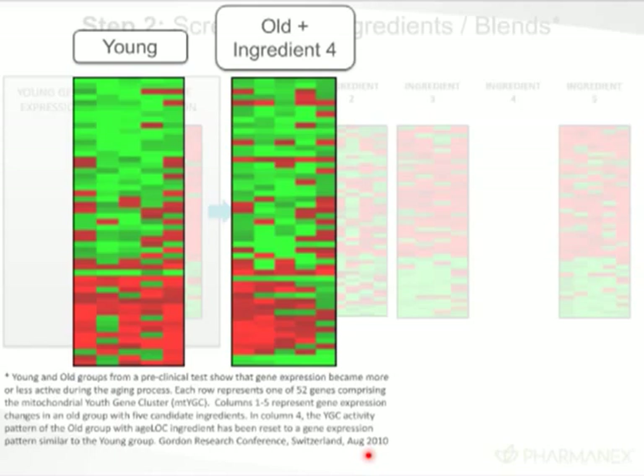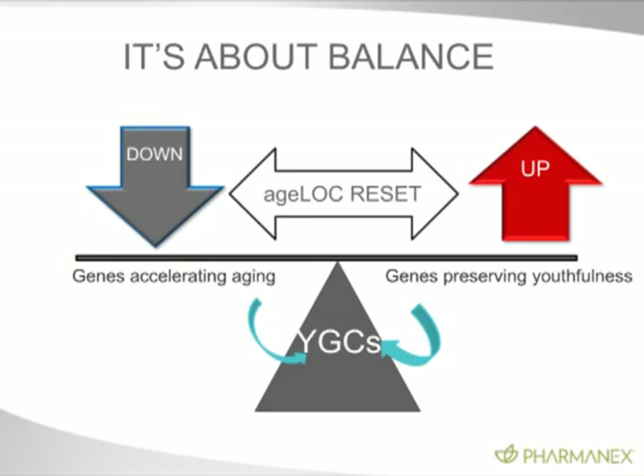This is about balance — it's not about one gene. Any company that says they found the gene for aging is inaccurate. Genes work in groups. We're turning down genes that accelerate aging and turning up genes that preserve youthfulness. So when you make a product that affects a youth gene cluster, you have to turn down the right genes and turn up the right genes.